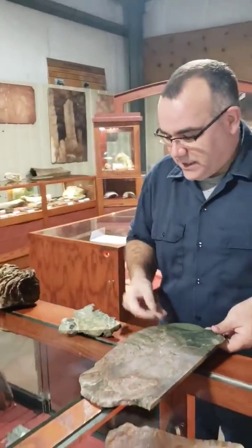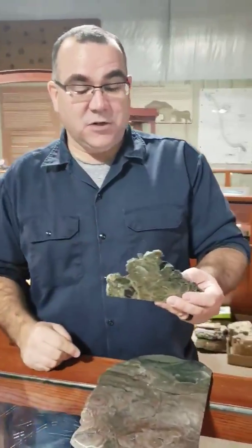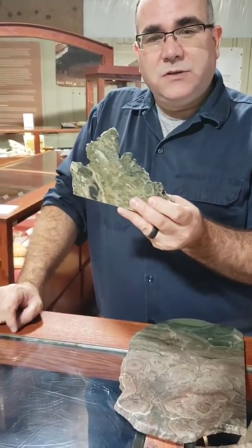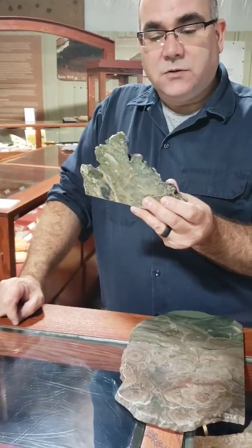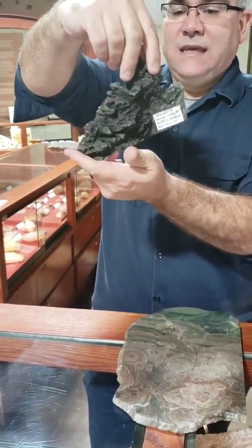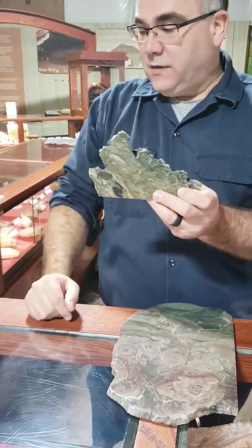They're some of the oldest fossils on the planet. In fact, our oldest fossil that we have — that's a question we get a lot: what's your oldest one? Well, this fossil right here. I think it's about 3.2 to 3.4 billion years old. From the outside it looks like a rock, but inside, when you slice it, it's beautiful — you can see the stromatolite growth in there. Very cool.